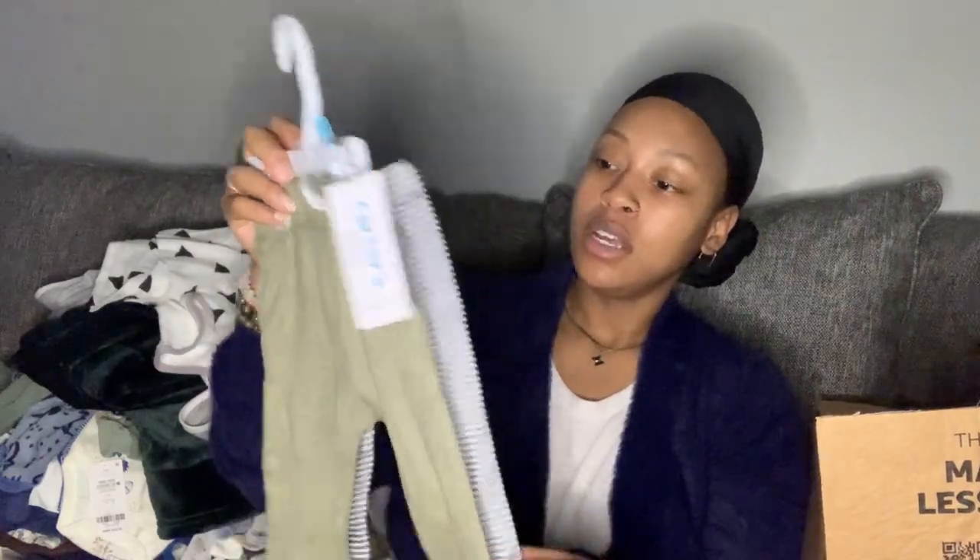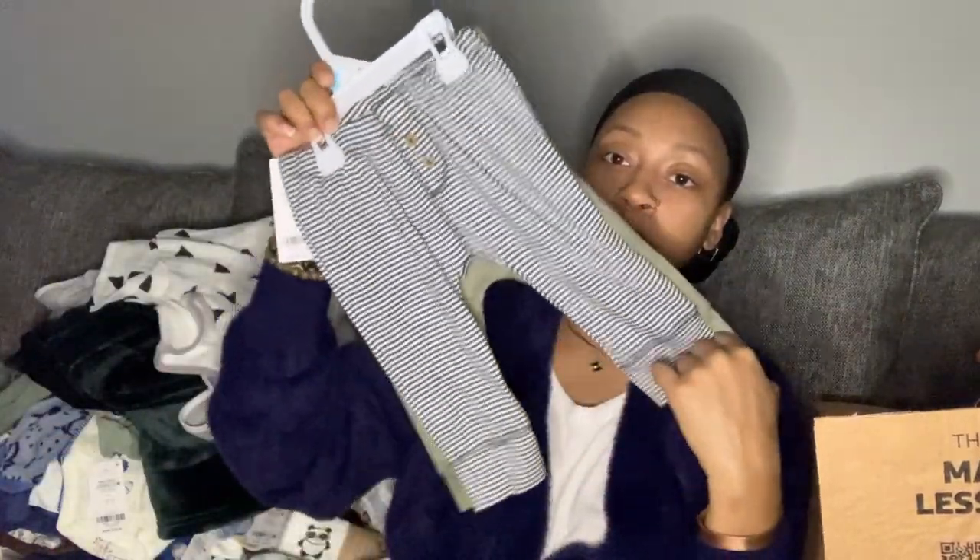I also got some more pants — these are six-month pants for later, summertime. Then I got some nursing pads, some nipple covers for leakage. I think there are about eight pairs in here. I got these for me since I will be nursing.